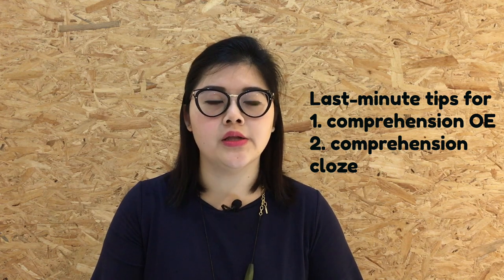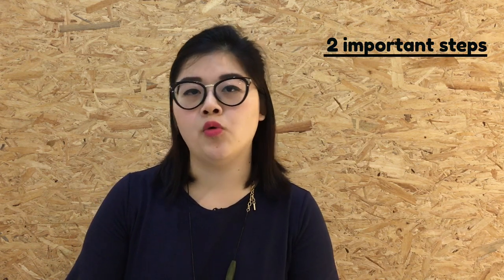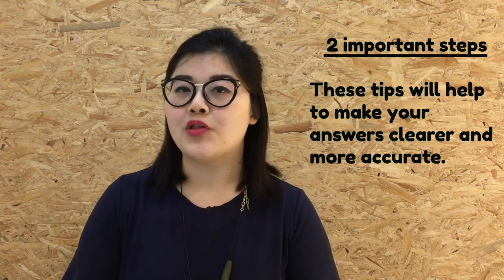Hi everyone! I'm Ms Quack from Little But Mighty, an English teacher. Welcome to the blog — we are only two days away from the PSLE English written examination. For those sitting for the exam, I hope you are not too pressurised as you revise. Today, I will be sharing a few last-minute tips on comprehension open-ended and comprehension cloze, and I hope these tips will help you save some marks in your paper. I'll start with the comprehension open-ended section first.